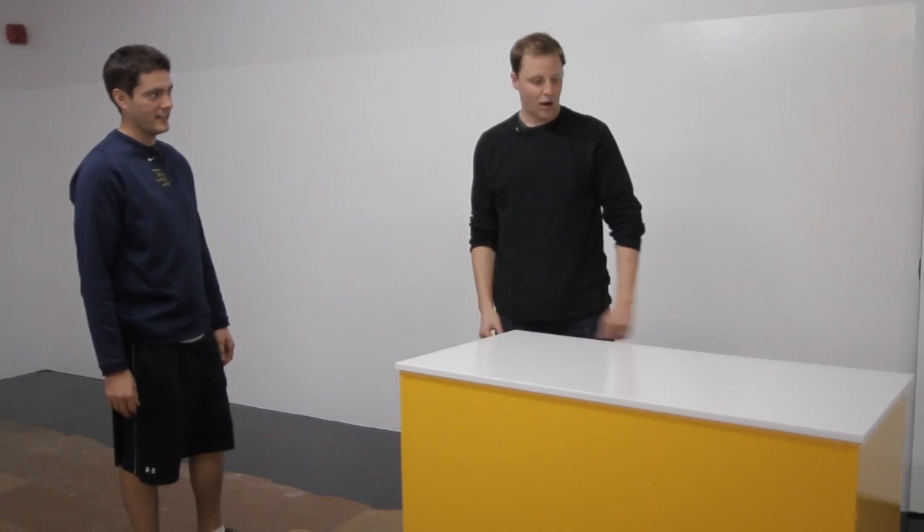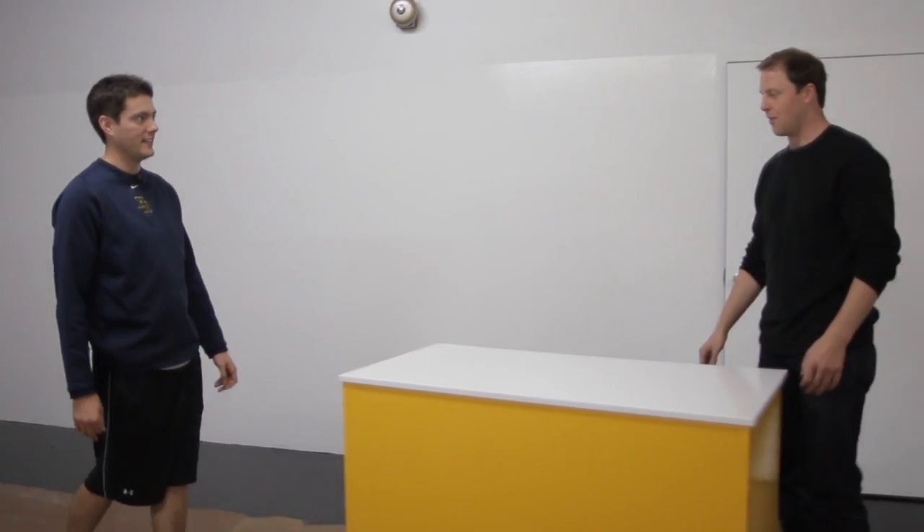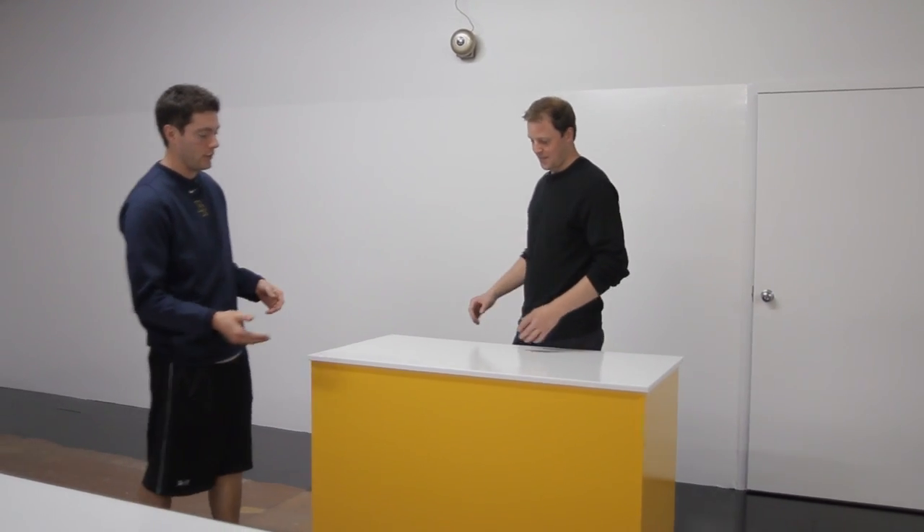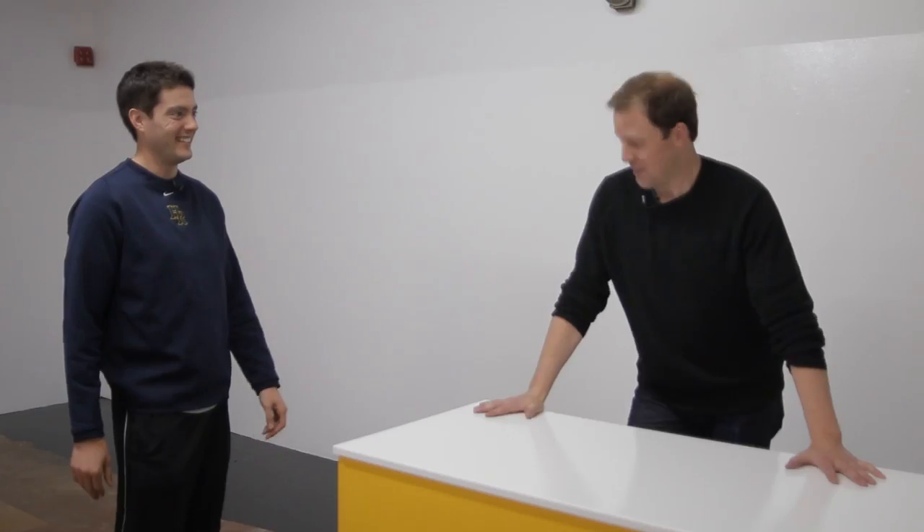We pulled this desk out of storage — it was going to end up in a dumpster. The premise behind this is: what does every teacher need? A desk. Protection — protection from the class, from pop quizzes and all that stuff. We saw you teach before; you're not a stationary teacher. So to have this thing on wheels, just rocking and rolling — this is your teaching style right here.